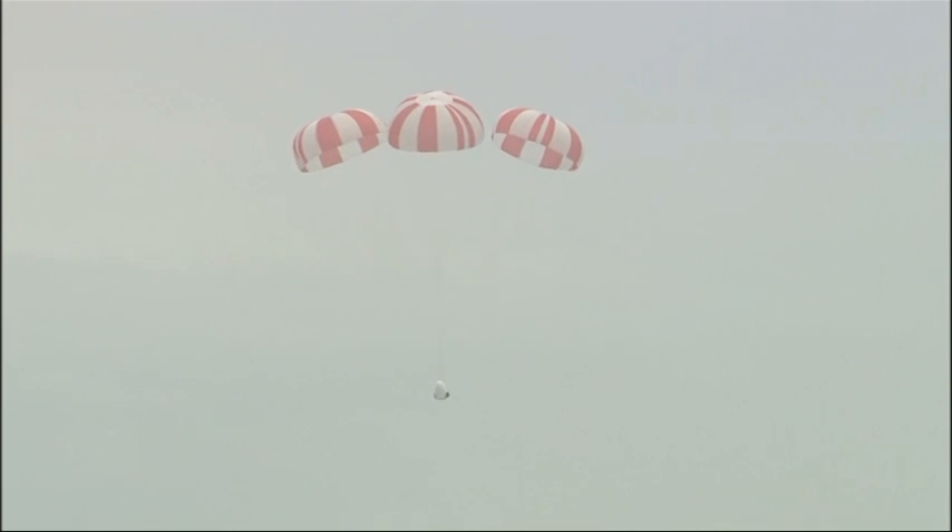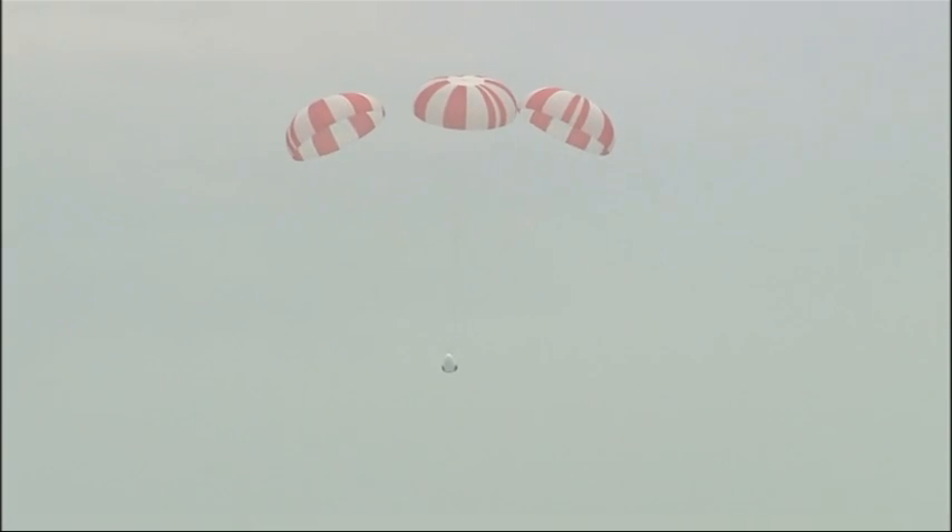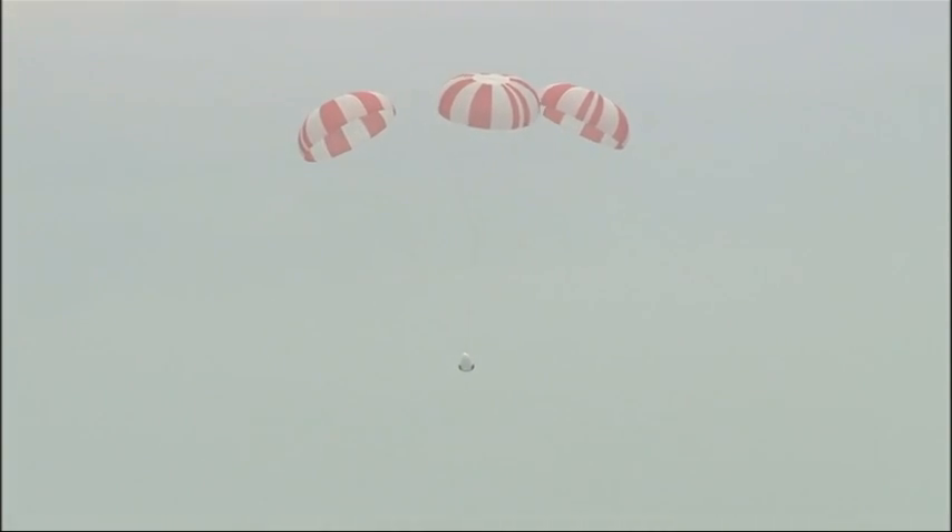The main parachutes, all three, have opened, gently lowering the Dragon test article to the ocean's surface. Hang tight, everyone.